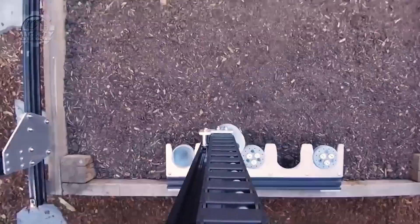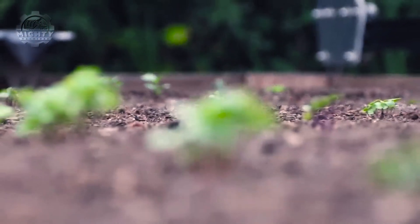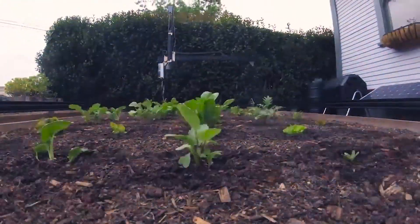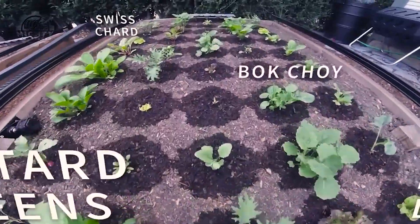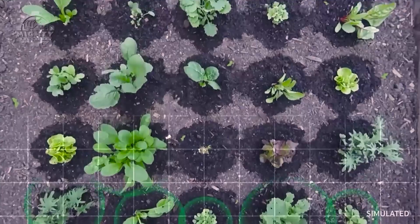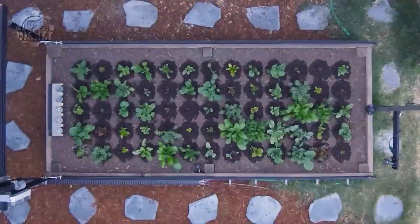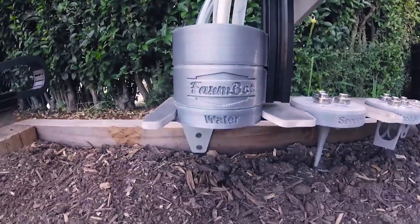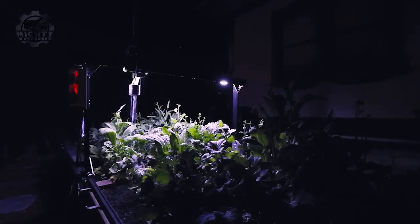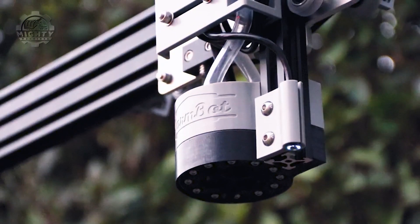The FarmBot's modular and scalable design allows it to cater to the needs of various sized farms, showcasing its adaptability in home gardening and large-scale agricultural operations. Its uniqueness lies in its open-source nature, empowering farmers to customize and optimize the system to meet their specific needs. The significance of the FarmBot extends to its potential to democratize access to advanced farming technology, making sustainable and automated agriculture accessible to a broader audience. While initial costs may be a consideration, the long-term benefits of resource efficiency and personalized farming practices position FarmBot as a groundbreaking player in the future of agriculture.